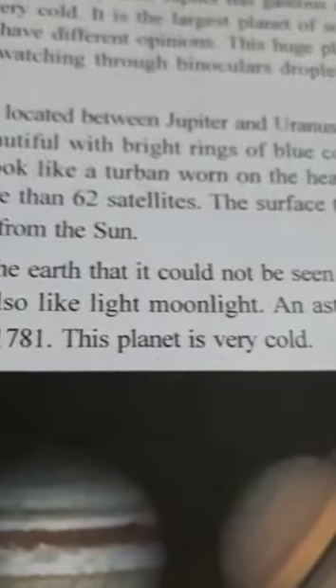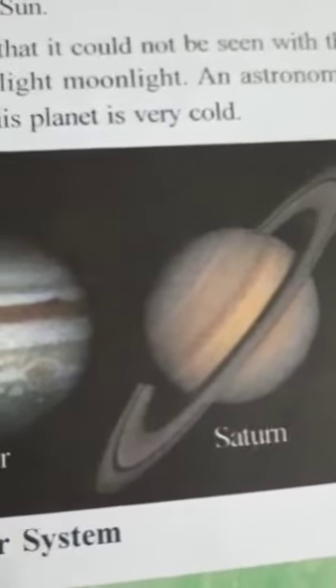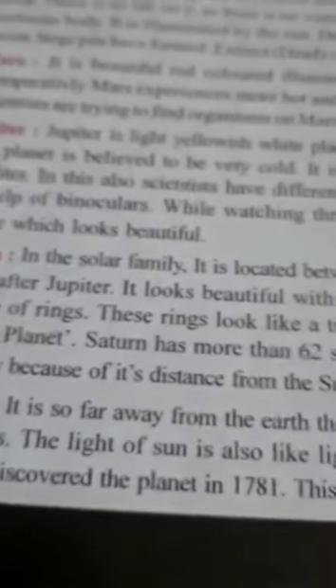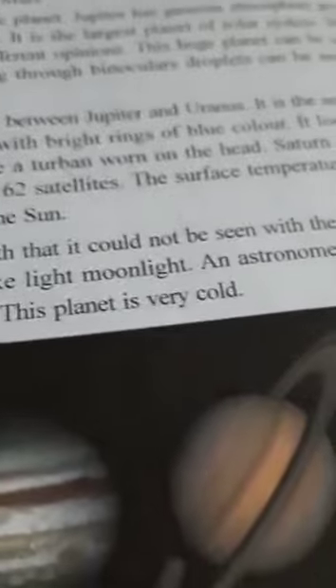Okay children, so we have the continuation of the same chapter, the second part of the earth inhabiting. Now we have Mars. Mars is beautiful. It is red in color and it is illuminated — it is an illuminated planet. So it has got its own light.